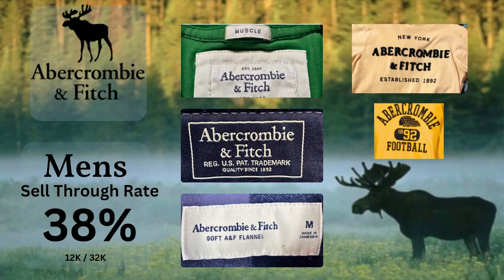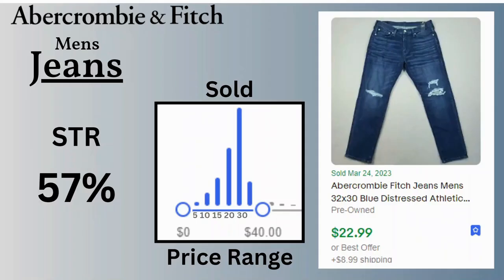I also have a few different tag samples here — some of these are more modern. There are the t-shirt tags, and here are some t-shirt designs you may have seen. We're going to start with jeans.